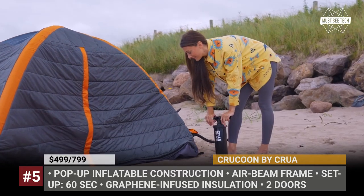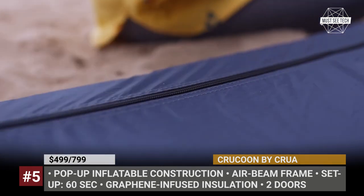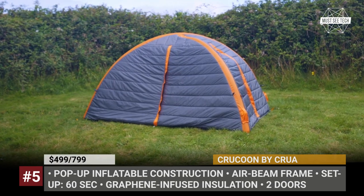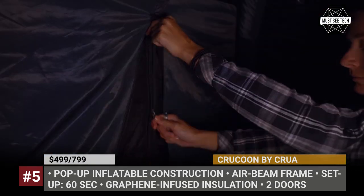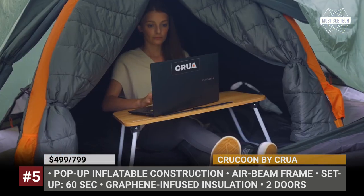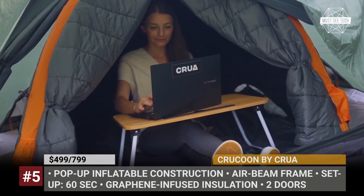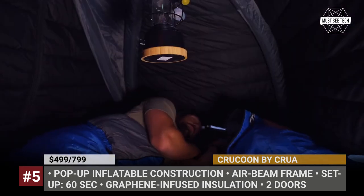Krakun by Krua. The latest Krua project is an easy-to-setup inflatable tent designed to add a bit of comfort and warmth to any environment. While its true purpose is camping in the great outdoors, the Krakun can be easily set up in the back of your car, under a canopy, in your backyard, or even at home if you need a bit of quiet and privacy.